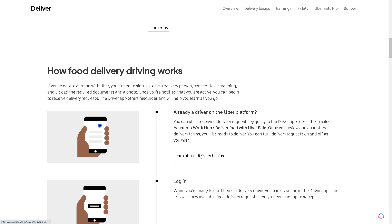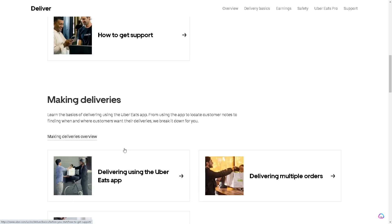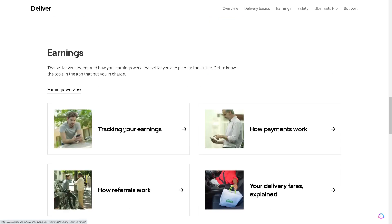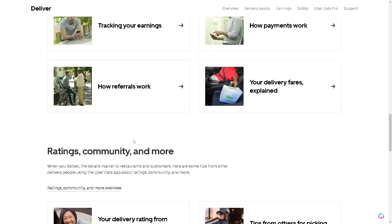Let's click on Learn About Delivery Basics. Here are some of the basics, from gearing up to staying safe: delivery gear, ideas from others, prioritizing safety while delivering, and how to get support. For more information, you can track earnings, see how payment works, how referrals work, and even your delivery first explains rating, communities, and more.